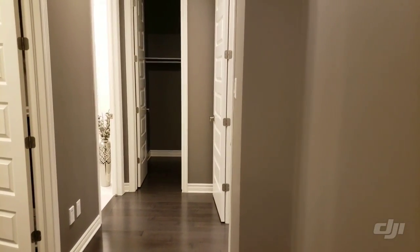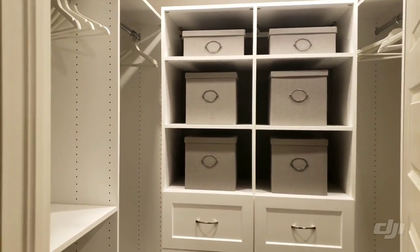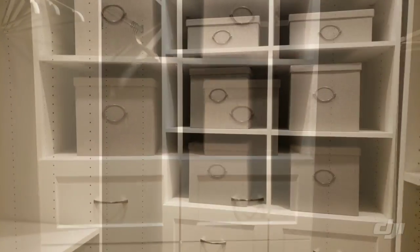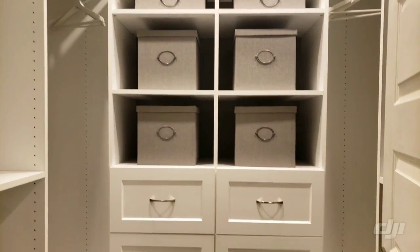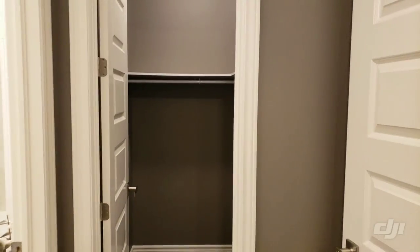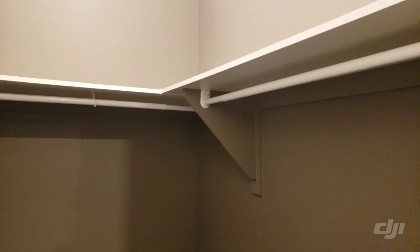Next we have the walk-in closet towards our left. You can see these walk-in closets come with dividers in the model, but generally from the builder you won't get these dividers — you would just get an empty room. If you want to know how to create customized closets for your walk-ins, please let us know in the comments and we will create a video for that. The standard walk-in closet from the builder has no separators.